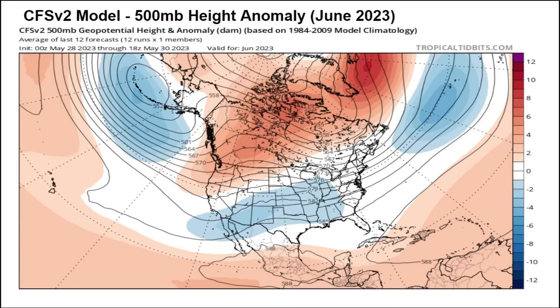So looking here at the Climate Forecasting Systems Version 2 model, this is the upper heights model. This shows the 500 millibar, or otherwise the mid-level height anomaly. This shows troughing across the southern United States with oranges above that — a ridge of high pressure that does begin to build across Canada and the northern and northwestern United States largely as we go through June.